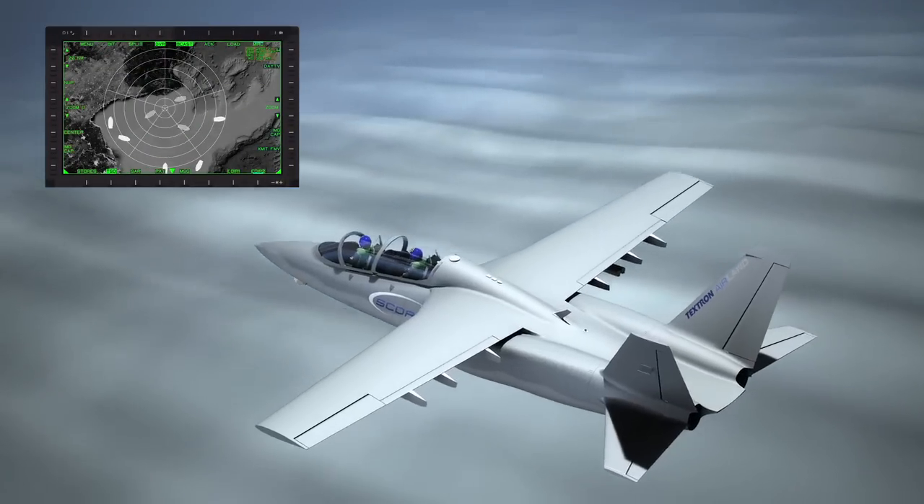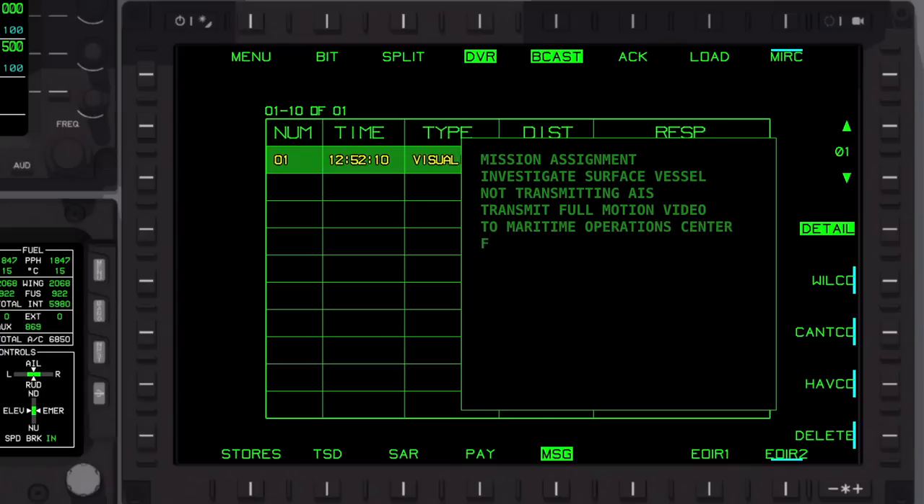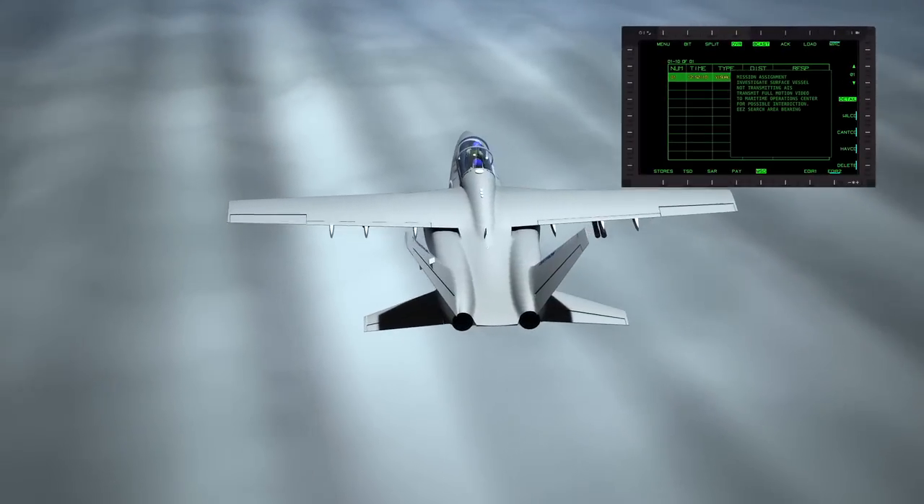Sorting surface picture of contacts of interest. Got a mission assignment: investigate surface vessel not transmitting AIS. Transmit full motion video to Maritime Operations Center for possible interdiction. EEZ search area.